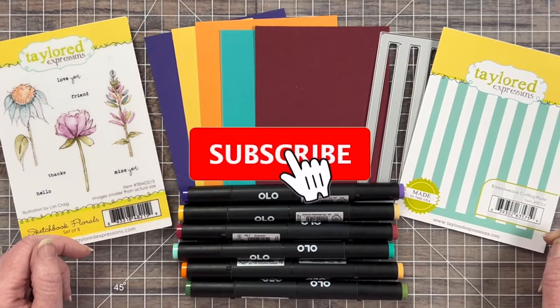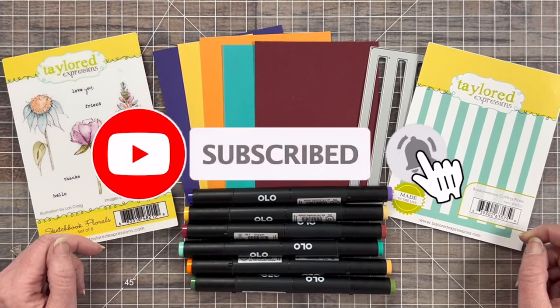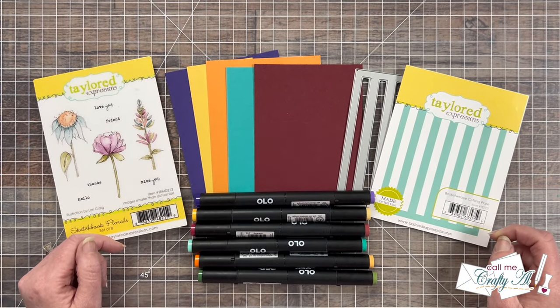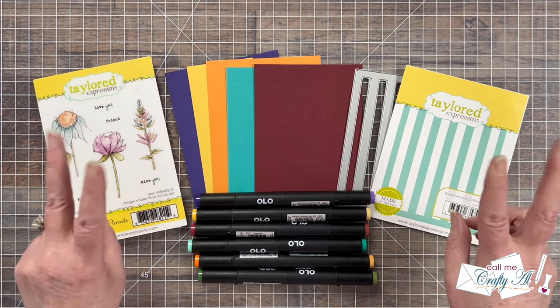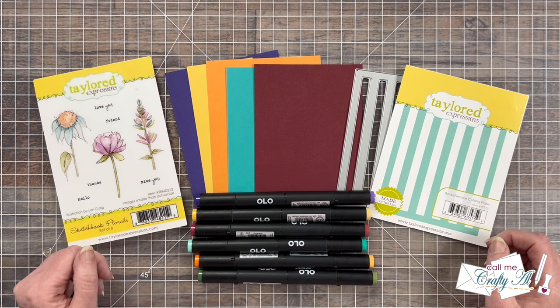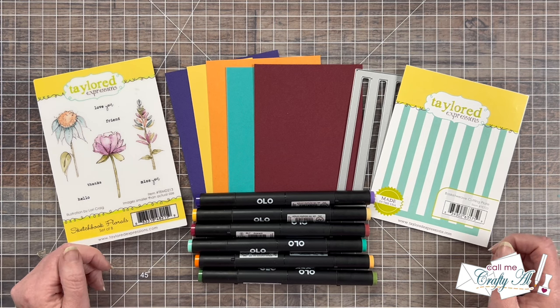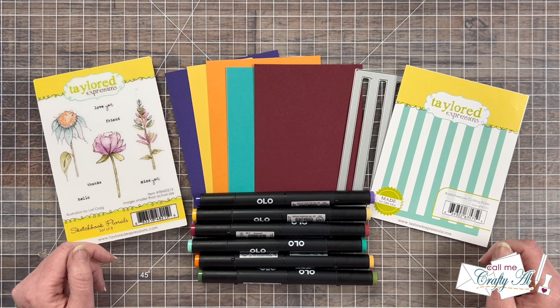Each month I get together with some of my crafty friends for this inspirational hop. We each take the same piece and create something new based upon it, or we're oh so inspired by it. Sometimes this might be the color palette, like I'm going to do today, or it might be trying to recreate it completely, or using the theme. As you hop along you're going to see a wide variety of creations from that original piece.